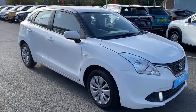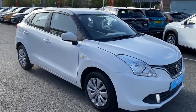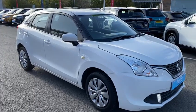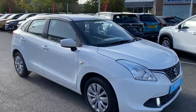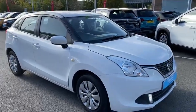Hi there, Kieran here at John Banks Suzuki in Bury St Edmunds. Today we're going to be showing you around this Suzuki Vitara in white. It's a 1.2 petrol engine and as you can see from the car itself, it's in lovely condition.